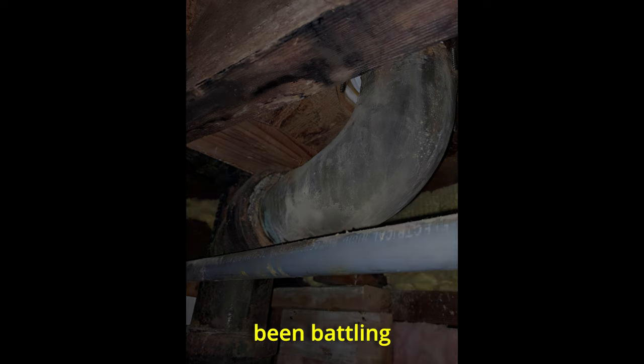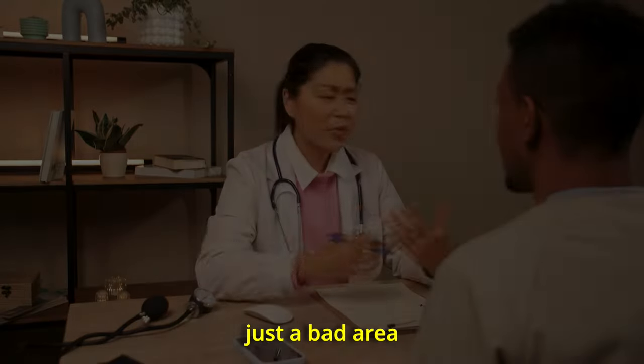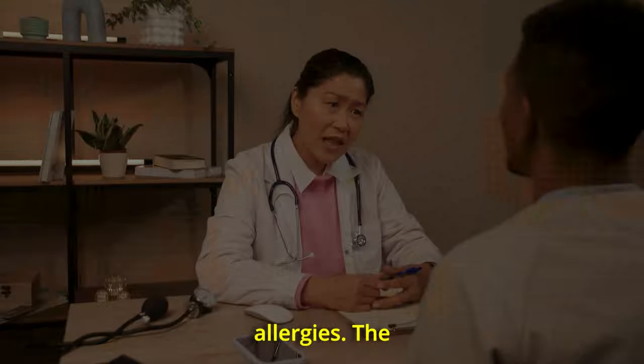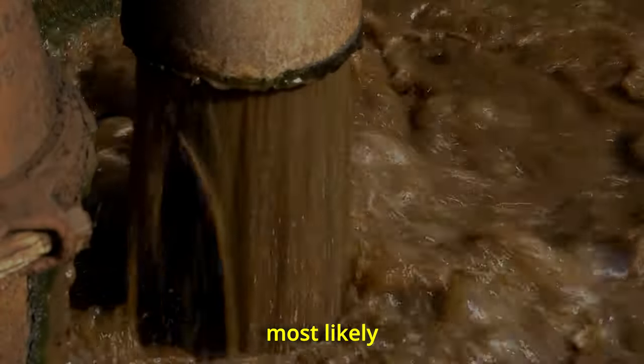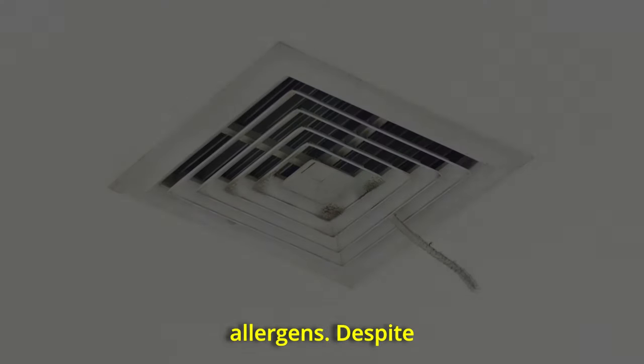Making things worse, the homeowner had been battling severe allergies since moving in, but his doctor told him it was just a bad area for people with allergies. The presence of sewage under the house most likely contributed to the indoor air quality problems that had been blamed on mold and other environmental allergens.